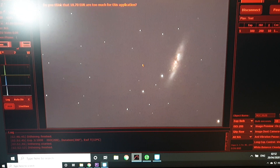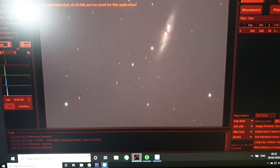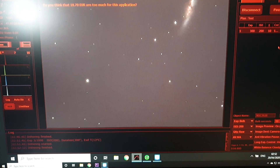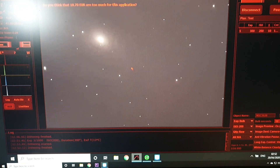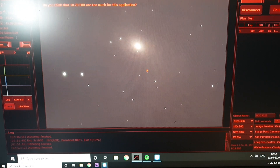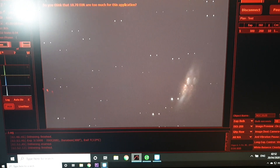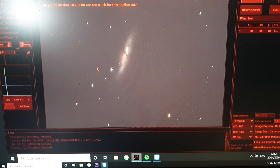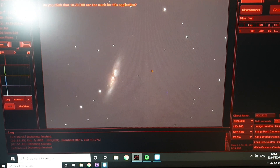That's another sub that's just come through — that's four now, four five-minute subs. I'm going to carry on imaging as long as I can tonight. Looking good.